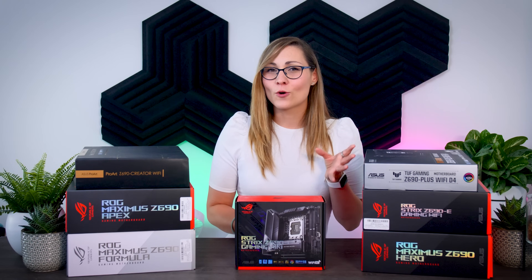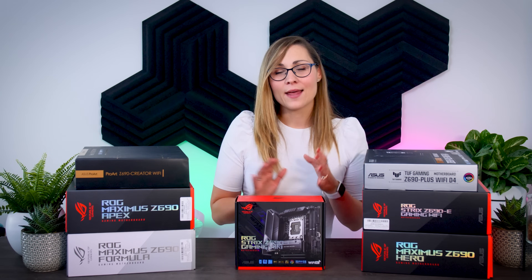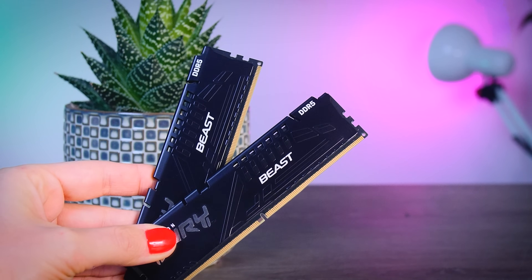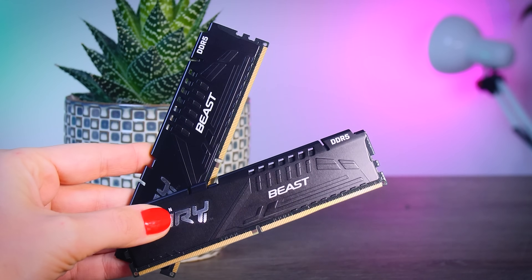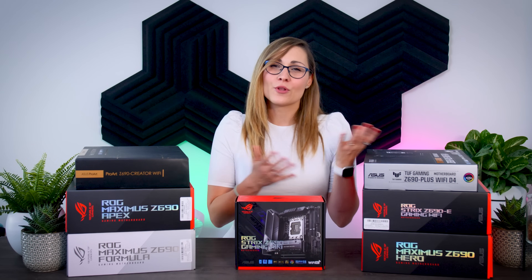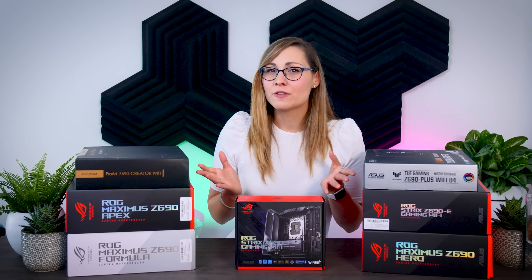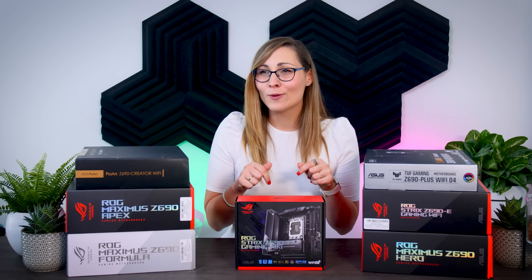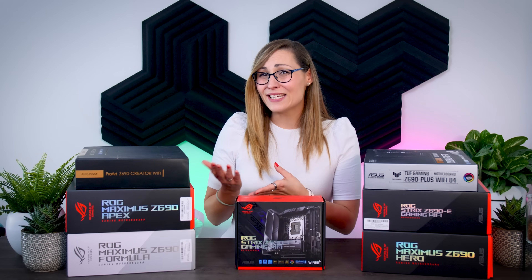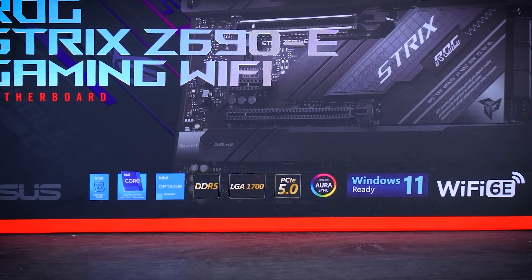The two big feature upgrades that Alder Lake CPUs bring to this new generation of motherboards are support for DDR5 memory and PCIe Gen 5. DDR5 RAM should grant some performance improvements over DDR4, and even though most boards will focus on DDR5, there will be some DDR4 boards available as well. While PCIe Gen 5 isn't something to worry about right now since current GPUs don't use it and the first PCIe Gen 5 SSDs won't launch till next year, it's nice to know your PC will be ready.